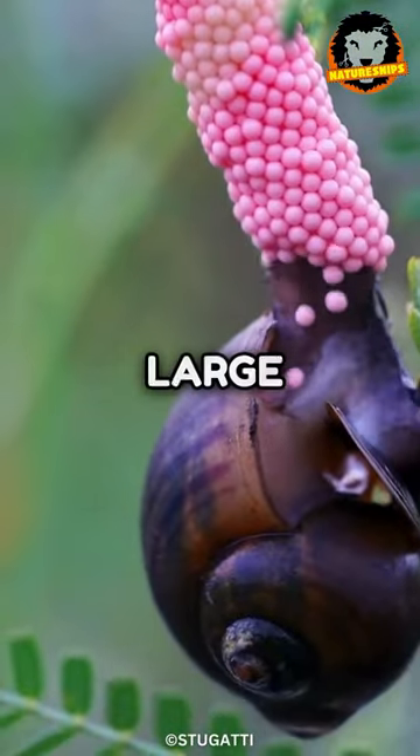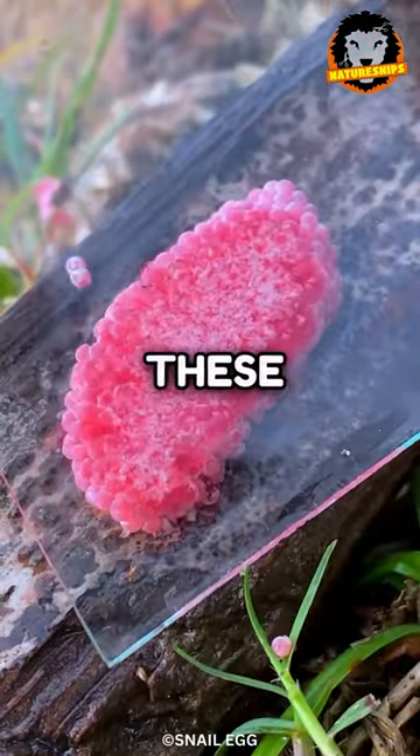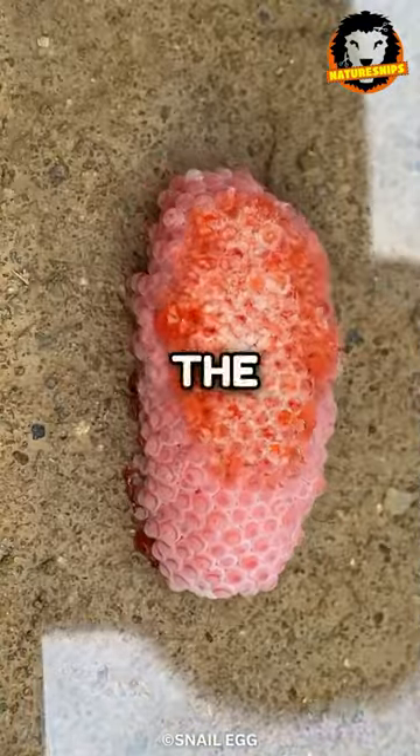These eggs are laid in large quantities and are abundant within fields and wetlands. Whilst they may seem harmless, these eggs actually pose a deadly impact on the local ecosystem.